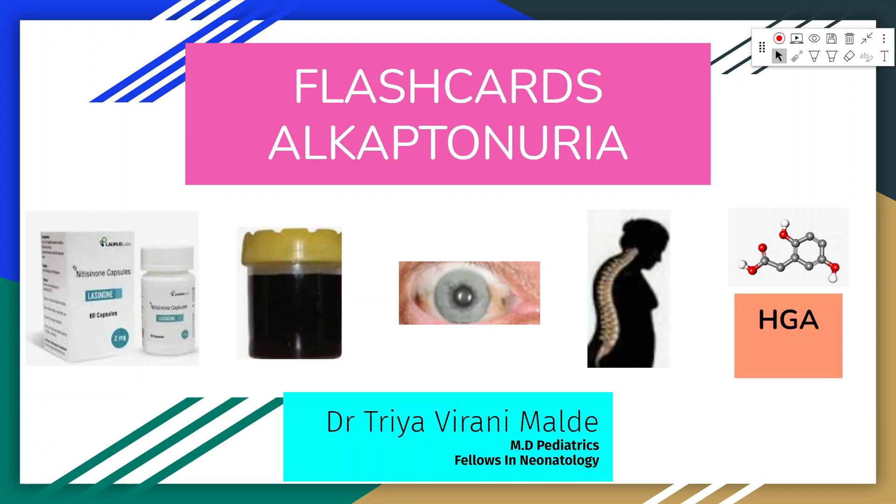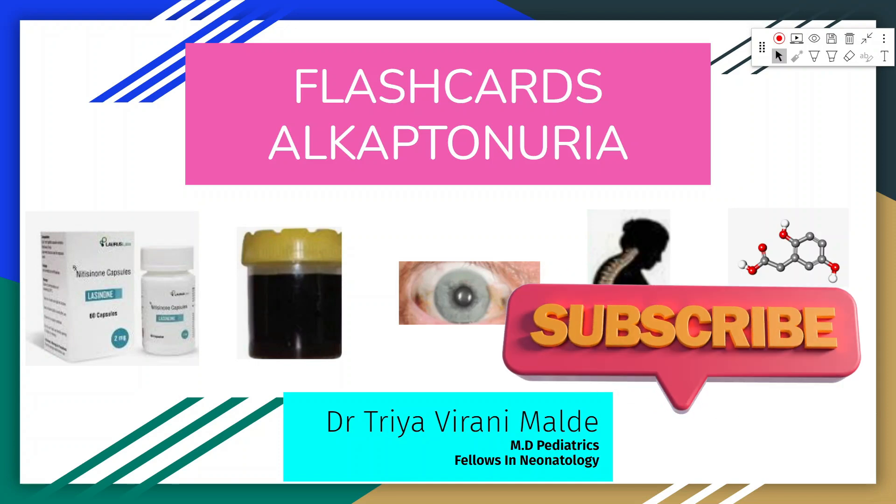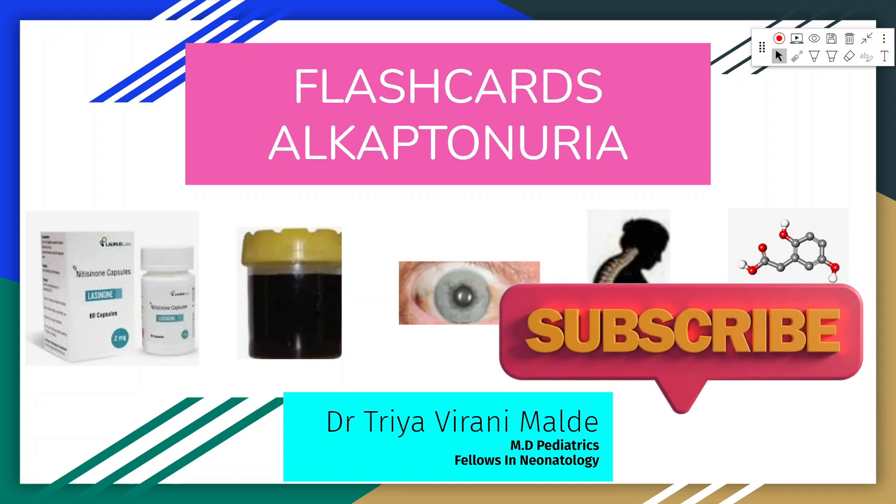Hi friends, Dr. Triya Malade here. Welcome back to another Inborn Error of Metabolism video where today we will be discussing about Alkaptonuria.